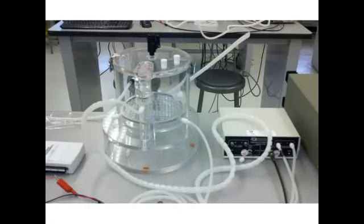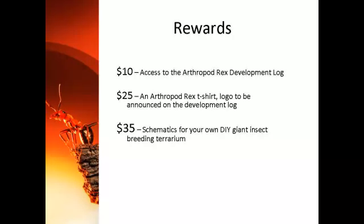More insects, more terraria, more insect caretakers. Which brings us to the rewards for donation. For a $10 donation, you will gain access to the Arthropod Rex development log and be able to observe the equipment development and trials — probably enough for a technologically savvy user to develop their own equipment. For a $25 donation, in addition to the development log, you will receive an Arthropod Rex t-shirt. For a $35 donation, you will receive detailed instructions for how to build your own home user system. Most people ask if insects from the breeding program are a possible reward, but at this point I cannot offer that, as it is contingent on future funding. But in order to get to phase two, we need to first fund phase one — this project, the development of the terraria. Please keep that in mind as you consider your donation.